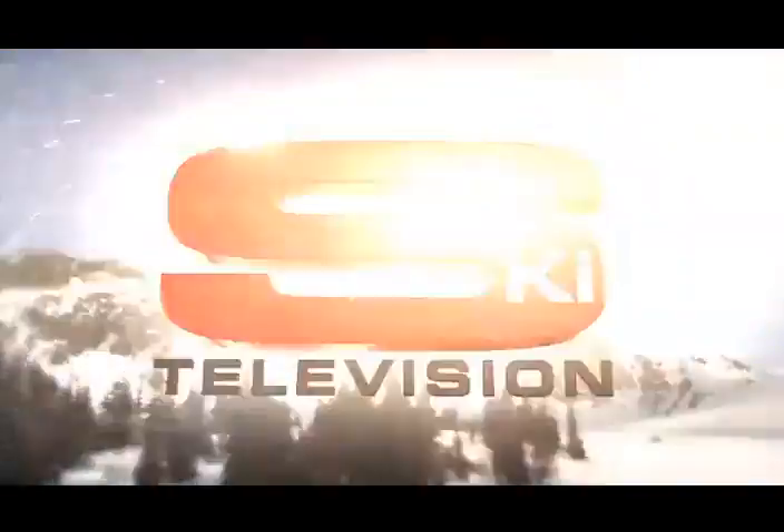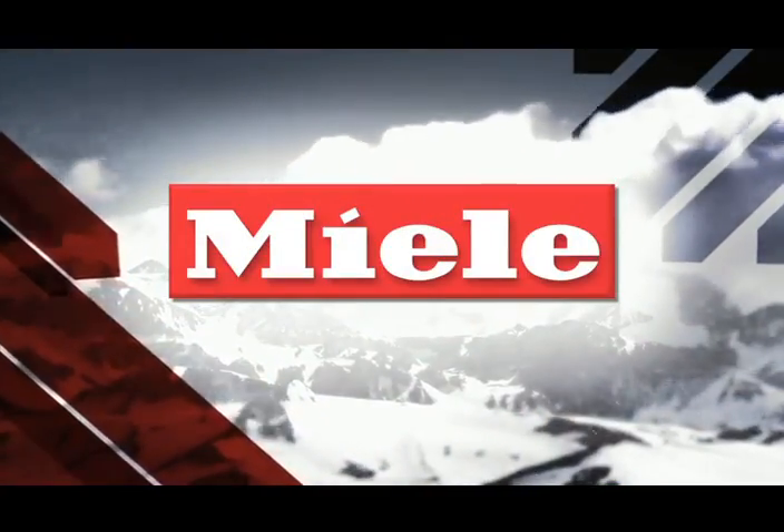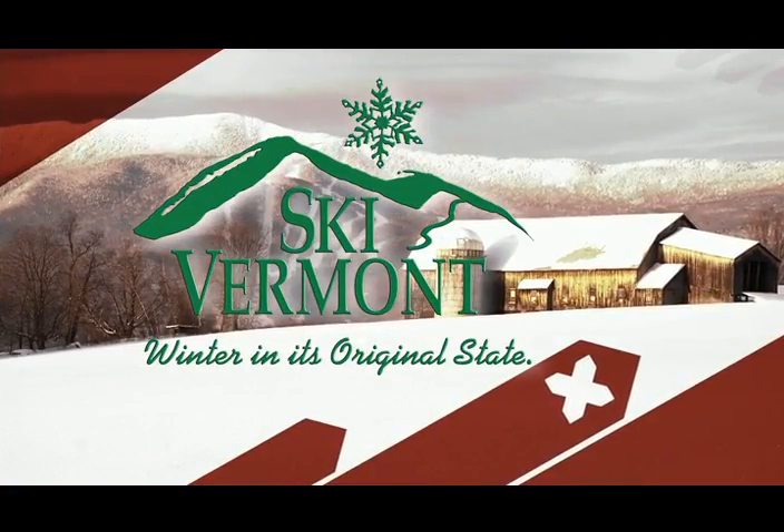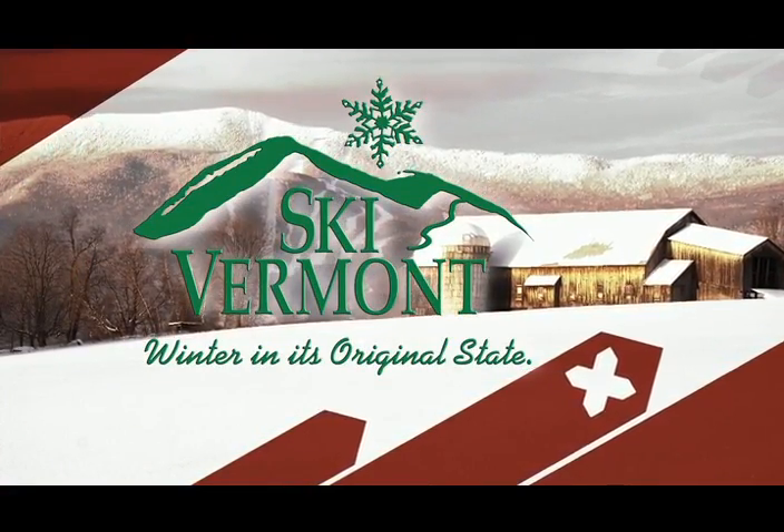Ski Television is brought to you by Columbia's OmniHeat. Keep your warmth, not your sweat. Miele, making premium German appliances since 1899. And by Ski Vermont. Winter in its original state.